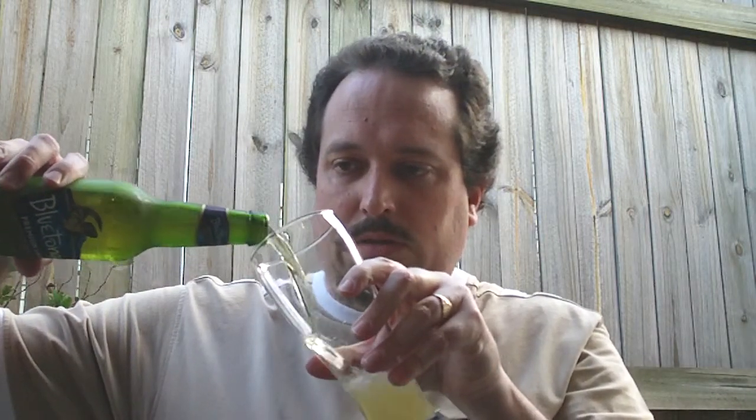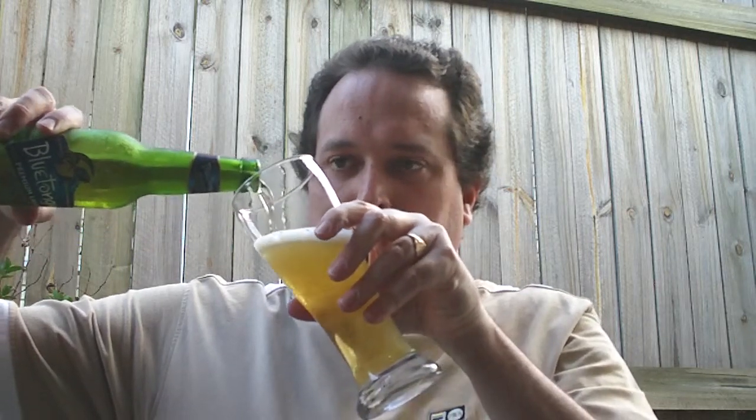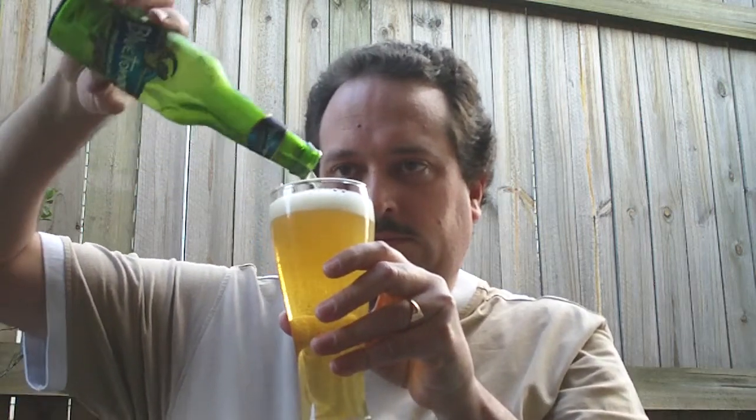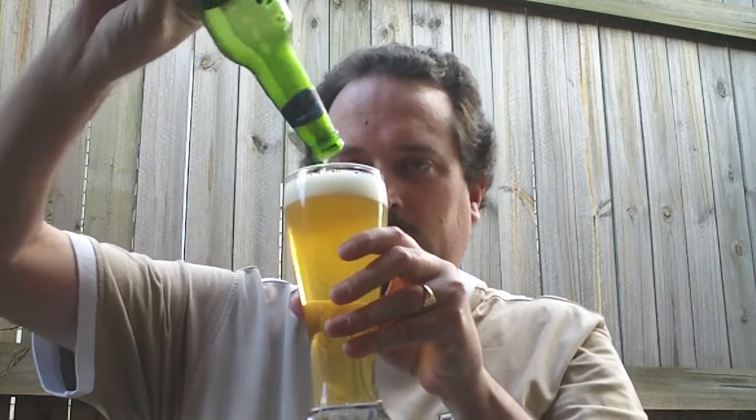Alright. A bit of smoke coming out of there. Let's pour it out. Alright, that's a nice pour.